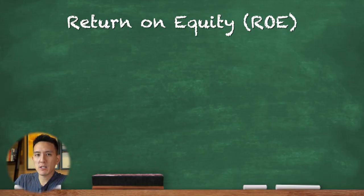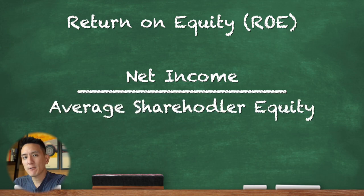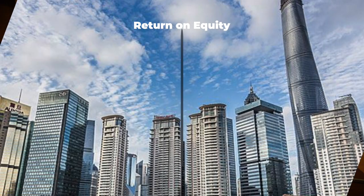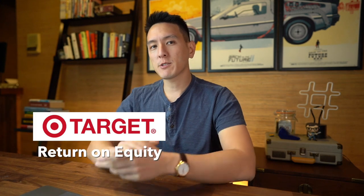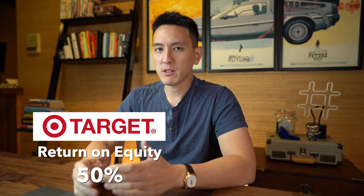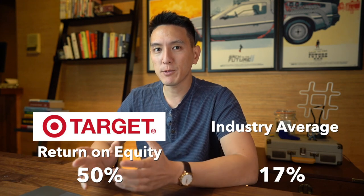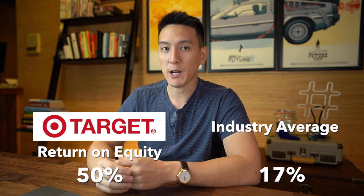The next metric is return on equity, which is the net income divided by the average shareholder equity. An increasing return on equity over time means that a company is good at generating shareholder value because it knows how to reinvest its earnings wisely so as to increase productivity and profits. Whether a return on equity is deemed good or bad will depend on what is normal among the stock's peers. For example, Target's return on equity is currently 50%, which alone doesn't tell us that much, but after realizing that the average return on equity in that sector is around 17%, we can see how impressive their return on equity really is.